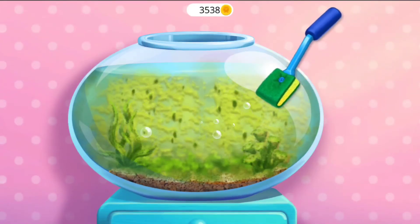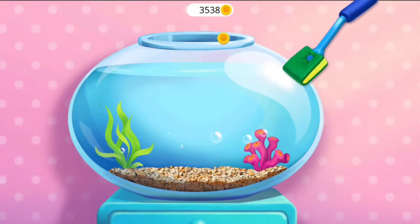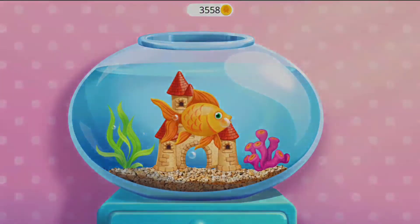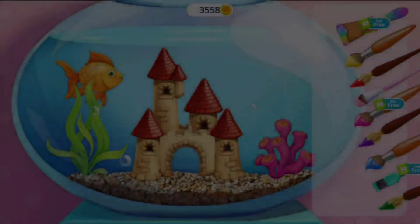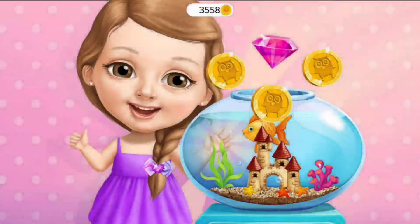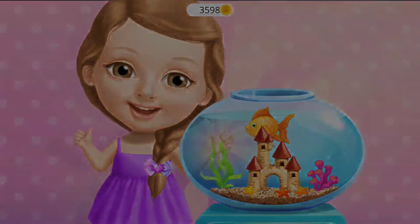Now, clean off the algae! Much better! My fish would love to have a castle! Awesome! Let's color it — it's very cold! Yeaaaah! Colby is very happy. Thank you for your help.